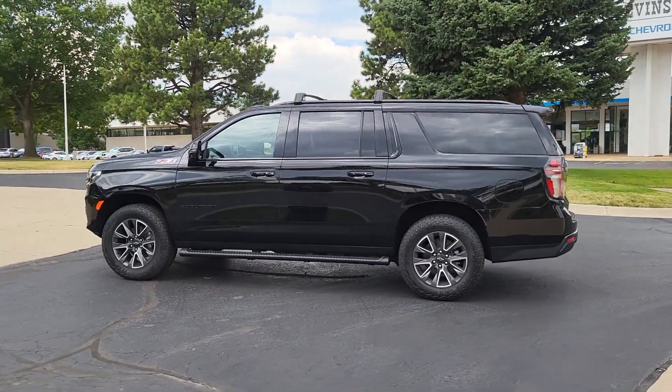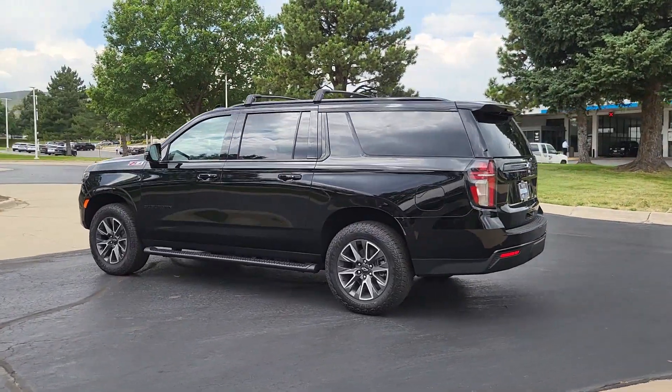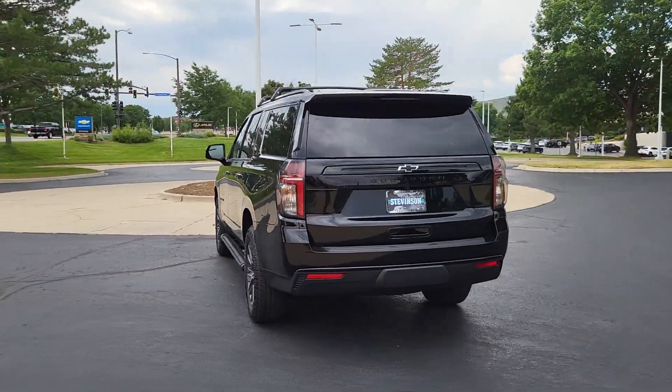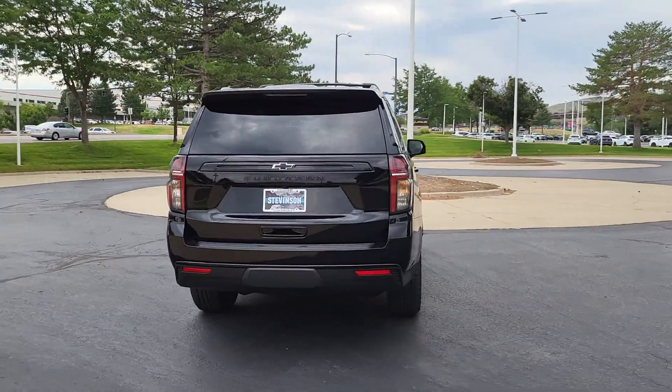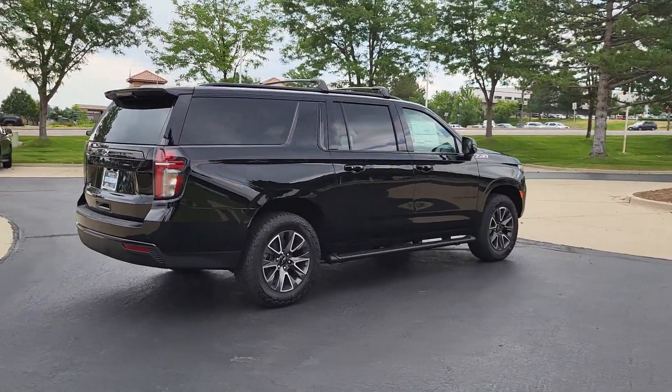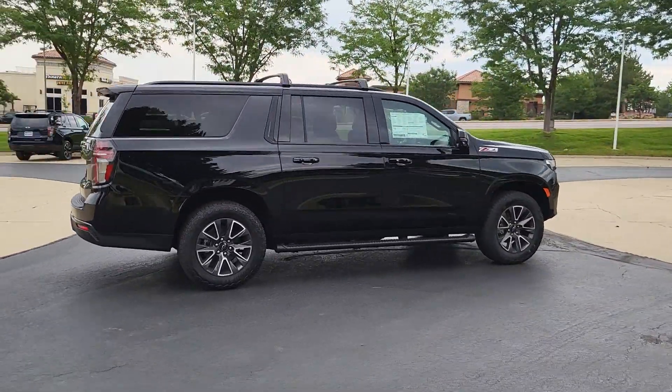Look no further than the 2024 Chevrolet Suburban. The Suburban delivers the utility of a truck, as well as the refined comfort, technology, and safety features of a full-size luxury SUV. The following are some of this vehicle's highlighted options.